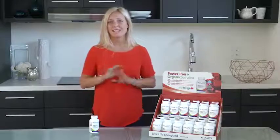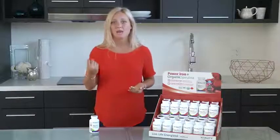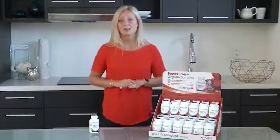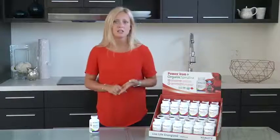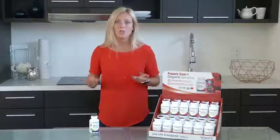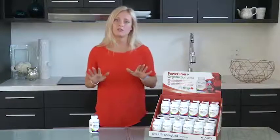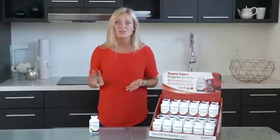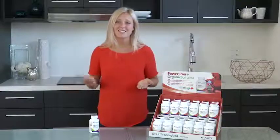We believe you'll feel the difference and guarantee all our products. Vitality is convenient and all you need is one capsule one time a day. Power Iron Plus Organic Spirulina is ideal for people suffering from iron deficiency, extreme fatigue, for females, vegans and vegetarians, athletes or during menstruation and pregnancy. People tend to see significant improvements in their energy levels and iron levels on their blood tests within just one to three months of taking Power Iron just one time a day. It's unique, it's clean and it works.